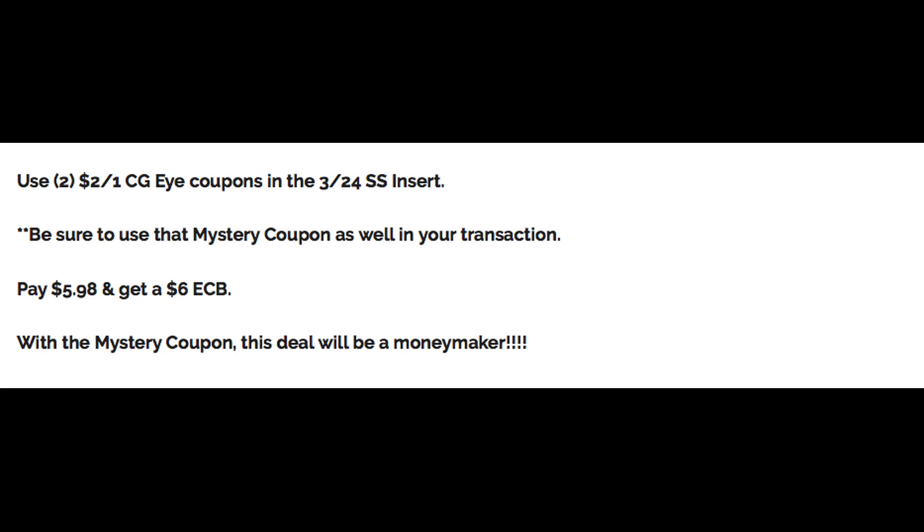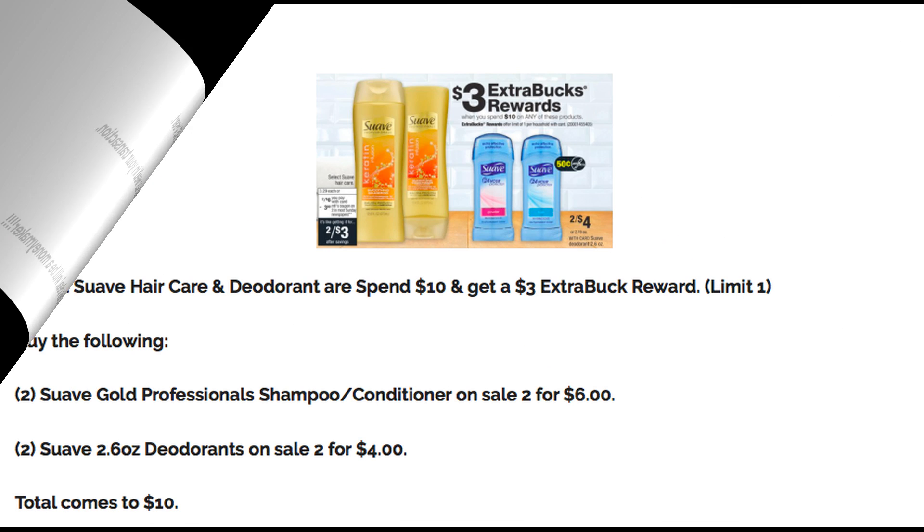In this scenario, it would either be a $2 moneymaker or a $3 moneymaker, and I have a feeling we're getting a $3 coupon. Check back Sunday in my Stop and Watch video in the early morning and I'll let you know what we got.